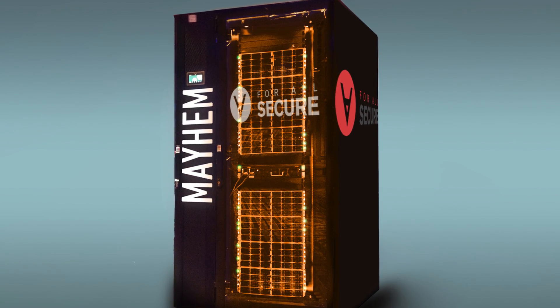I look at CGC as really just upping the bar so we can focus more on those abstract concepts as people and let the computers worry about the details. If Mayhem can find the most Murphy's flaws and fix them, ForAllSecure will claim the $2 million prize.